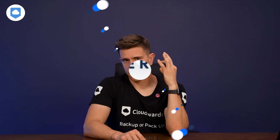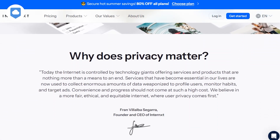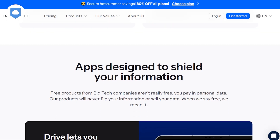Let's start with the security and privacy features — I know that's why most of you are here. You'll hear many services claim to care about user privacy, but when you scratch the surface a little bit, the reality couldn't be more different. Thankfully, at the core of Internext's software is zero-knowledge encryption. It means that only you have access to your data — even Internext cannot look at your files.